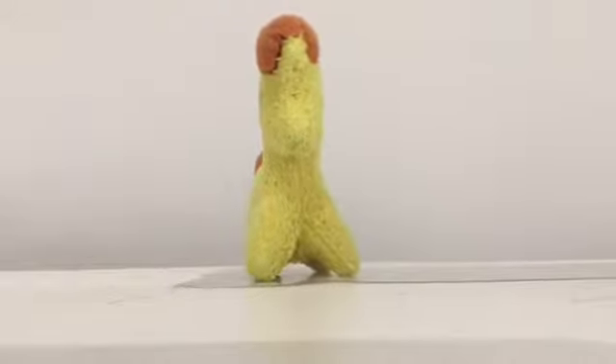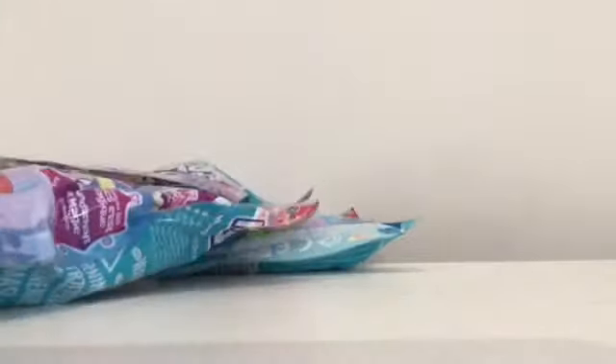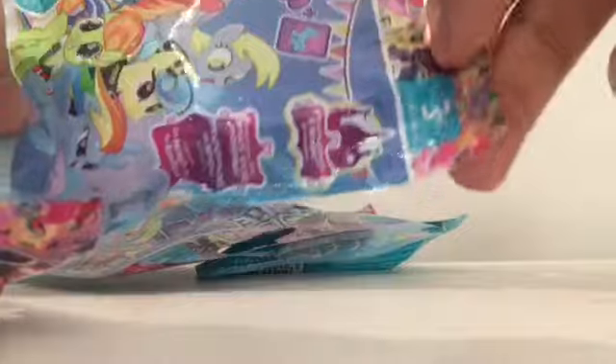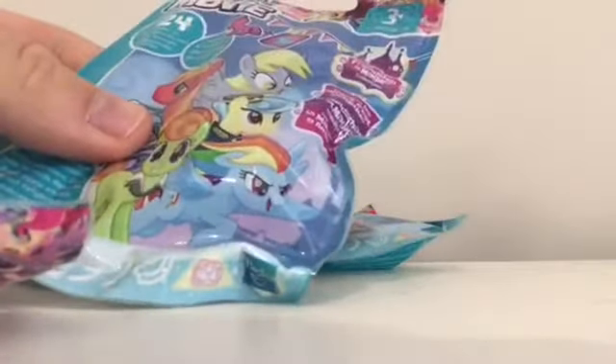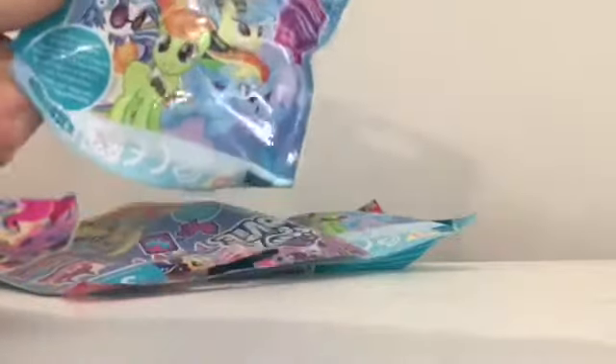Hello everypony, welcome to another video. As you can probably guess, I've just got another package. One, two, three, four — so yeah, as you can see, these are four My Little Pony: The Movie blind bags. I think this is wave 23. I know it's a bit late, but we never got any of these in shops because they were all in America. These ones have come from a seller in the UK, so I just couldn't resist. We're gonna open them up and see who's inside!